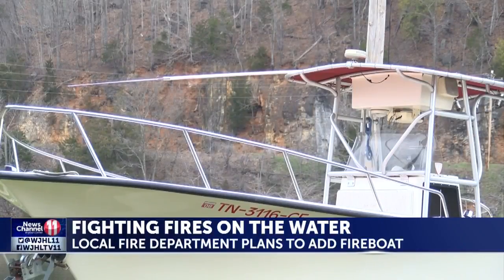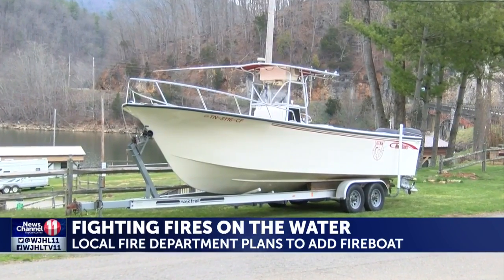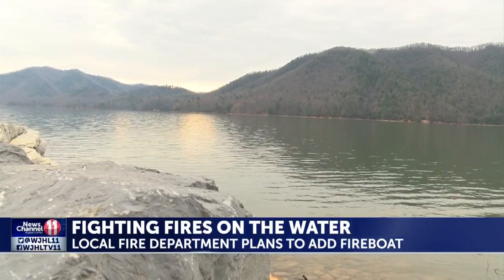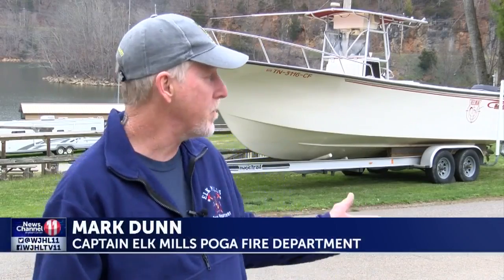Fighting fires on the water. New tonight, a Tri-Cities volunteer fire department has plans to add a fireboat on Watauga Lake to respond to emergency calls. That plan requires funding to become a reality. Chantel Batista spoke with the captain about those plans and what's next for the department.